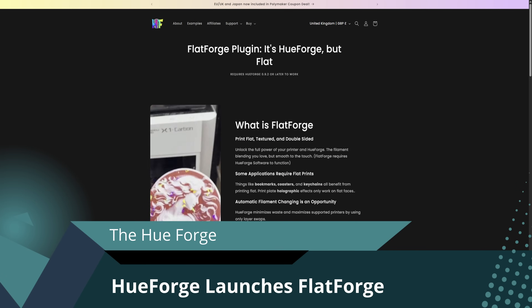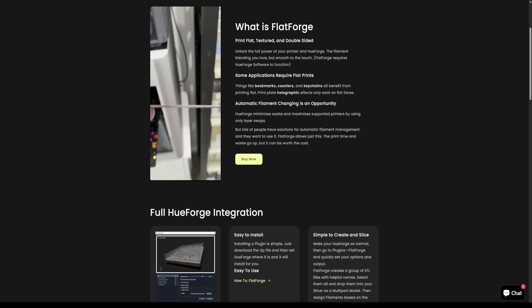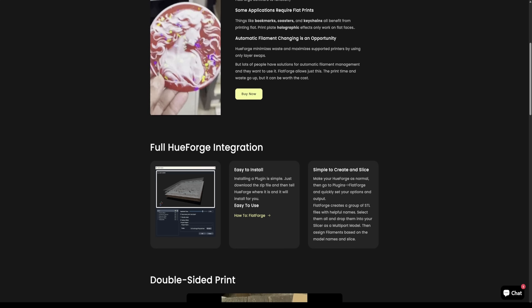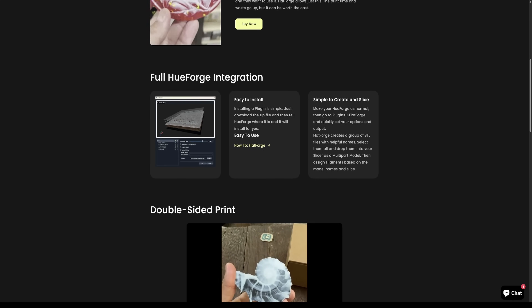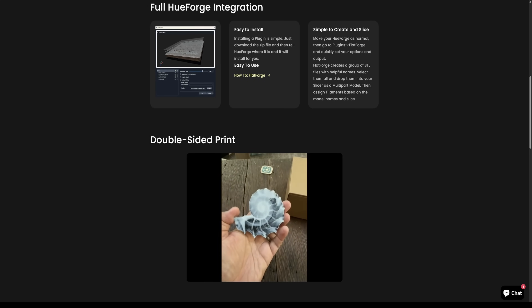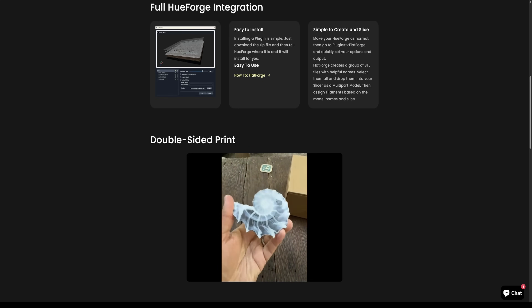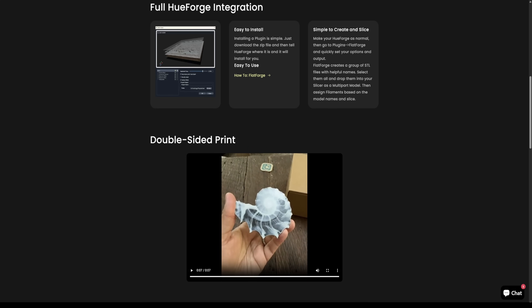Next up is something exciting for the artistic side of the 3D print world. The HueForge team has just unveiled Flatforge, a new plugin that takes their signature print-with-filament approach and makes it perfectly flat. Instead of visible ridges or layered reliefs, Flatforge blends colour on a single ultra-smooth surface so your prints feel more like a real painting than a typical 3D print.